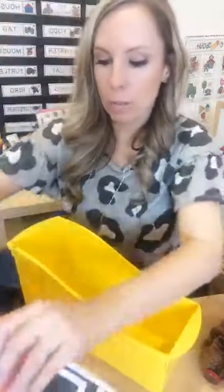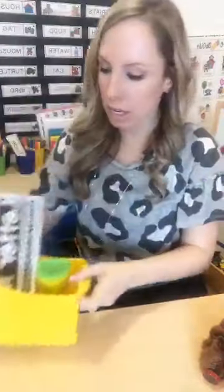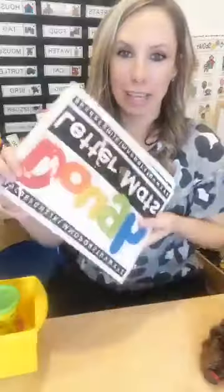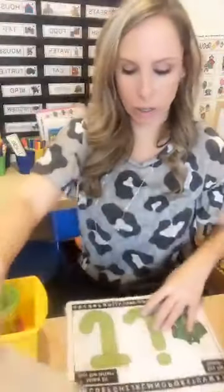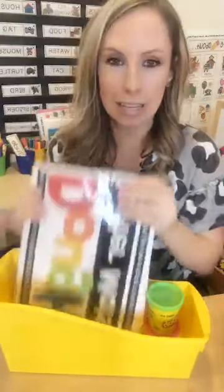You can also put Play-Doh letter mats in the writing center. Just put them in a book bin, put the cards on a book ring, and kids can roll the Play-Doh to make the letter. You could even put a dry erase marker in too. They're working on letters at the writing table just in a different way — especially perfect if you have kinesthetic learners who really love sensory.